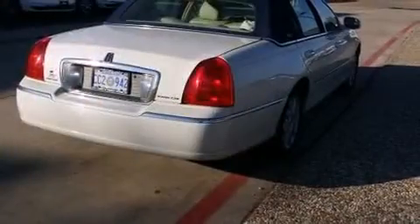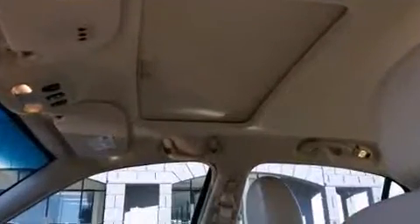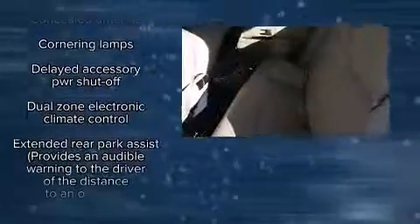Lincoln infused the interior with top-shelf amenities such as an automatic dimming rearview mirror, automatic dimming door mirrors, and one-touch window functionality. The memory system includes pedal position, allowing multiple drivers to find their preferred driving positions easily.